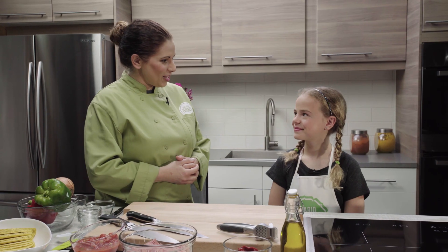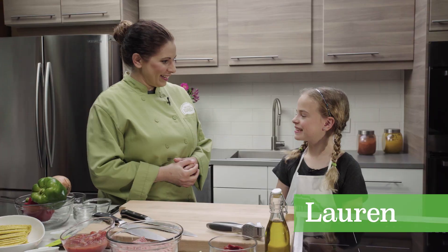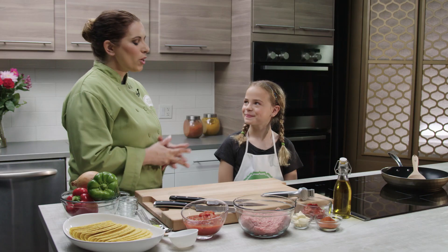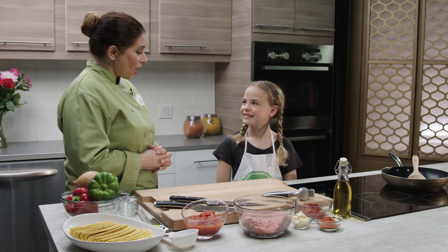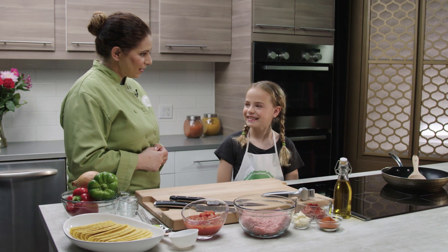Welcome Lauren to the Ontario Turkey Kitchen. How are you doing today? You like to cook, right? What are your favourite things to make? Pizza and muffins. Two of my very favourite things too. Are you excited about your cooking lesson today? Yes.